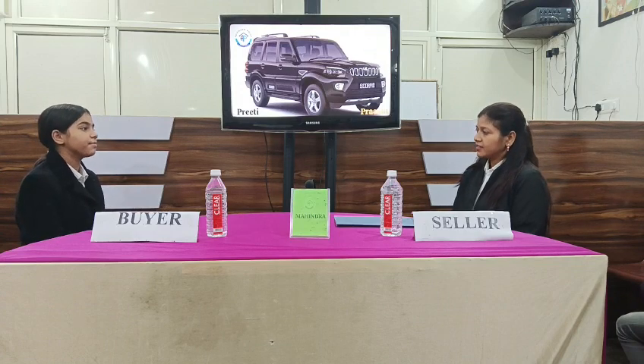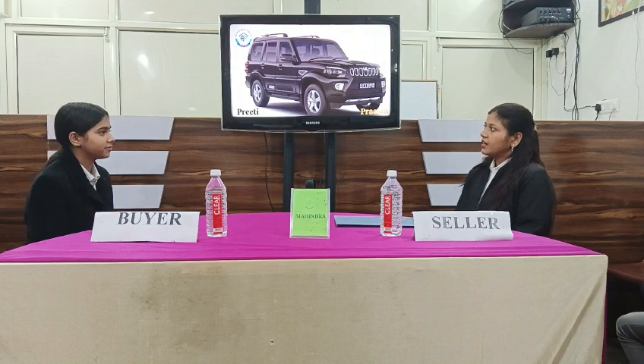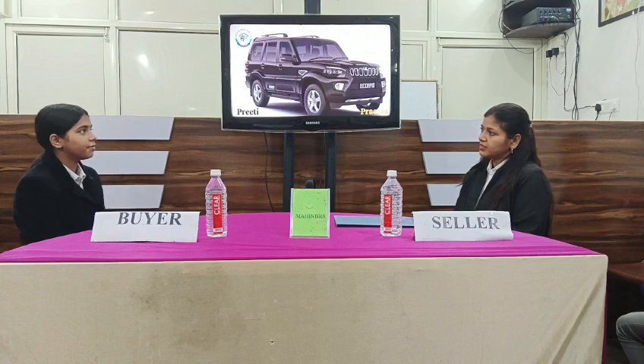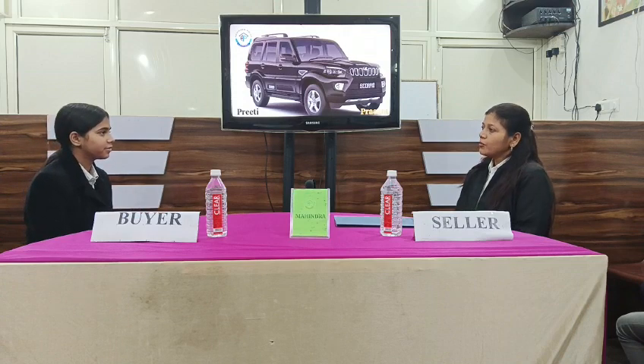Yes ma'am, that's very nice. What's the colour of this car? There are many more colours — which colour did you want? Ma'am, black is what I'm hoping for. Yeah, sure. Mostly black — the black colour is good.